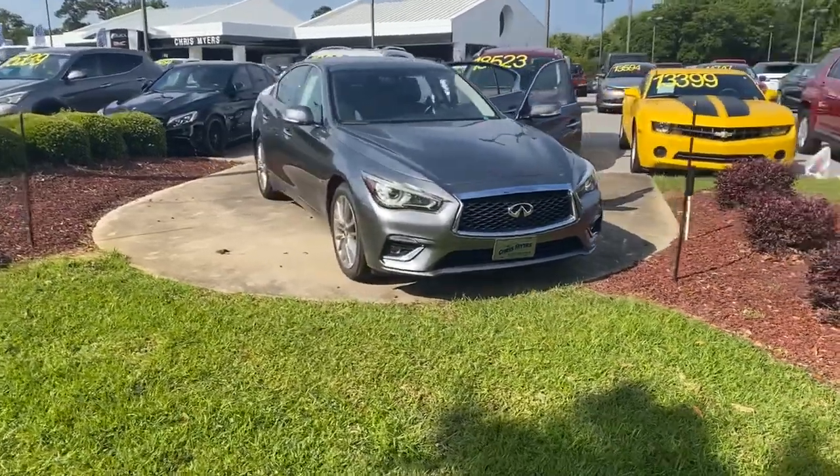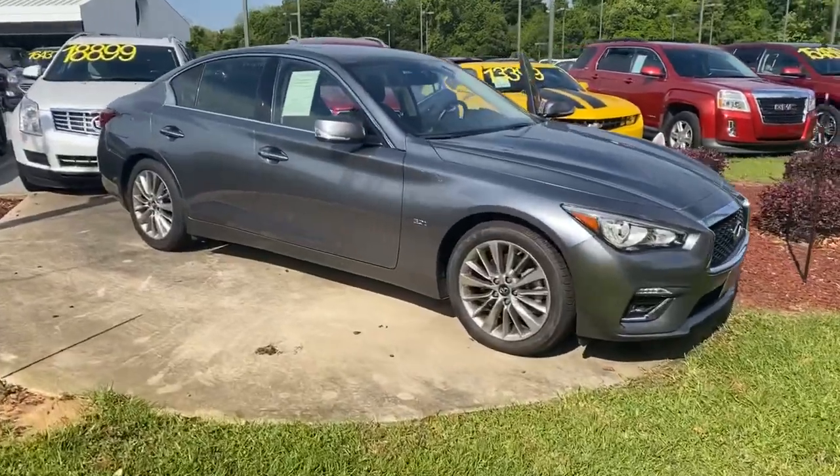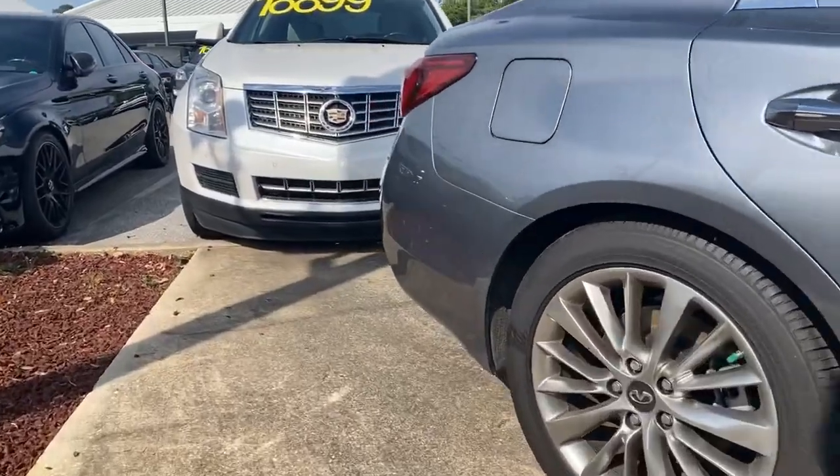Welcome to Chris Meyer's Auto Mall. Have you been searching for the perfect small, luxury sedan? Come see and test drive this gorgeous 2018 Infiniti Q50 3.0 Lux.